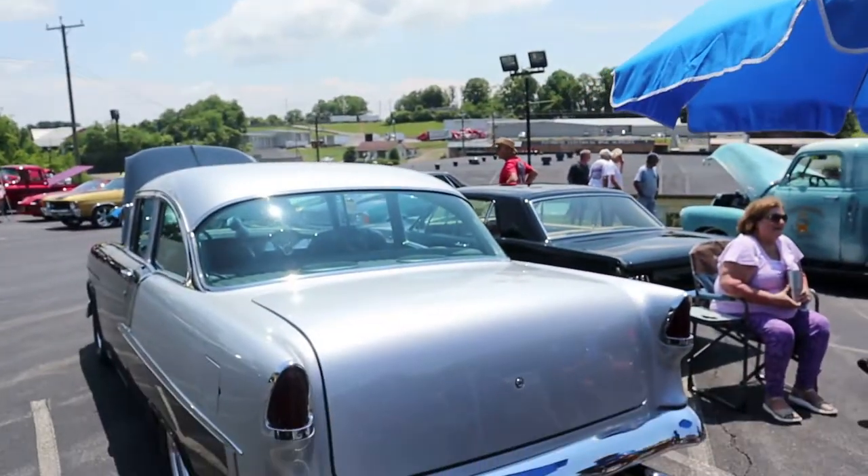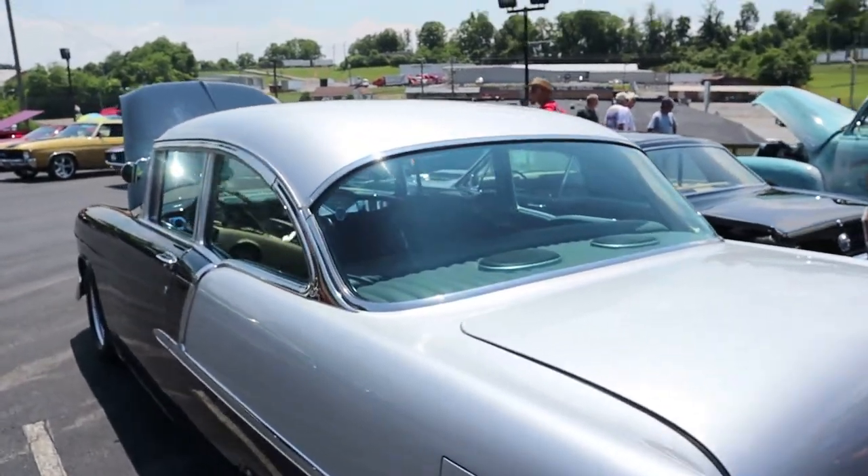Go ahead and introduce yourself. Kirby Cole. That's a 1955 Chevy Bel Air two-door post. Alright, two-door post. So Kirby is going to take us around and show us this beauty of a little gem here.